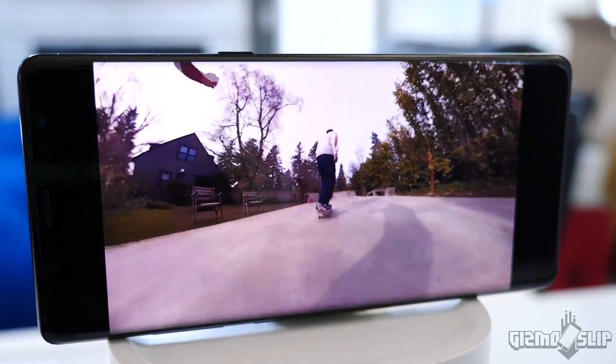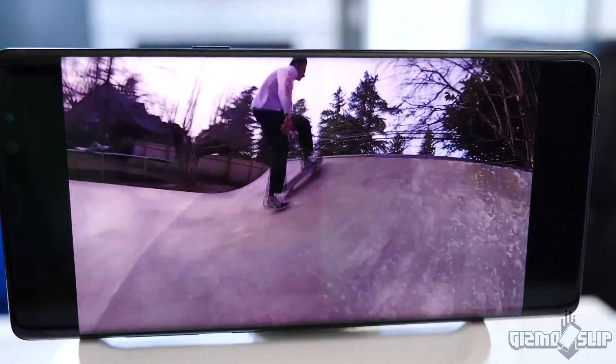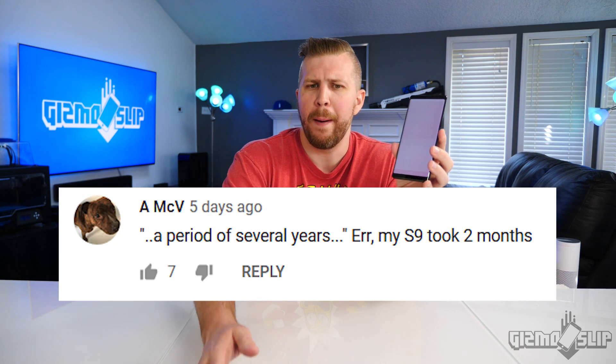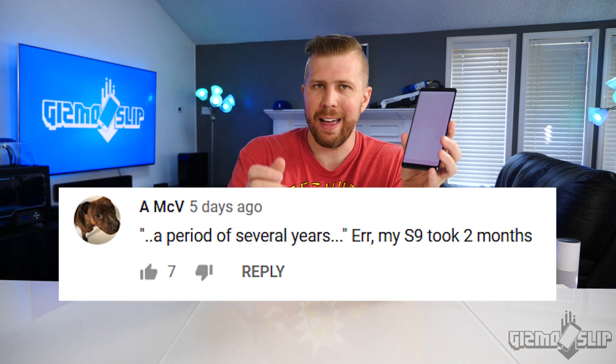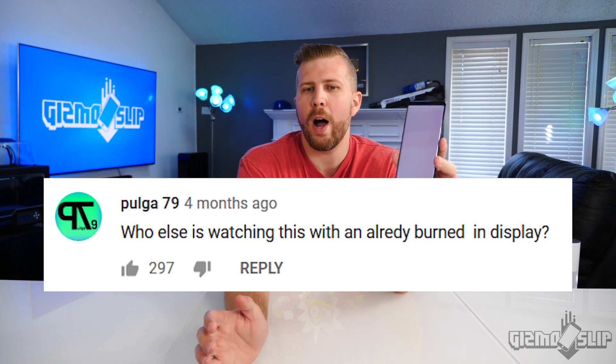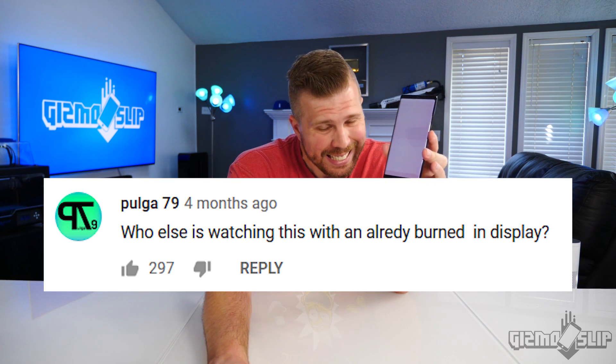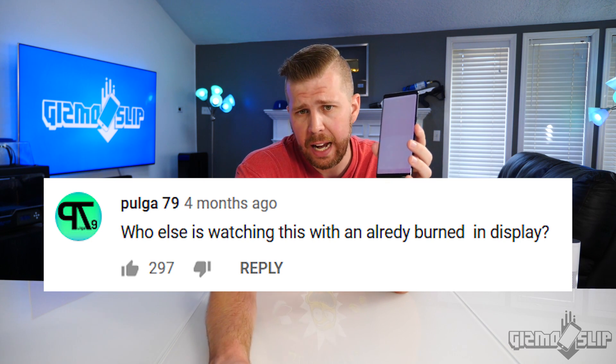So when I saw Darren's phone having this bad of screen burn-in, I went — is this affecting a lot of people? So I started searching the internet and I found tons of comments from people that are experiencing this exact issue. Now one of the videos I was watching said that it would take several years for screen burn-in to happen, and there's a lot of responses that said, my Galaxy S9 only took two months to have screen burn-in. Here's a comment I found: who else is watching this with an already burned-in display — and it had 297 upvotes, which is kind of insane.